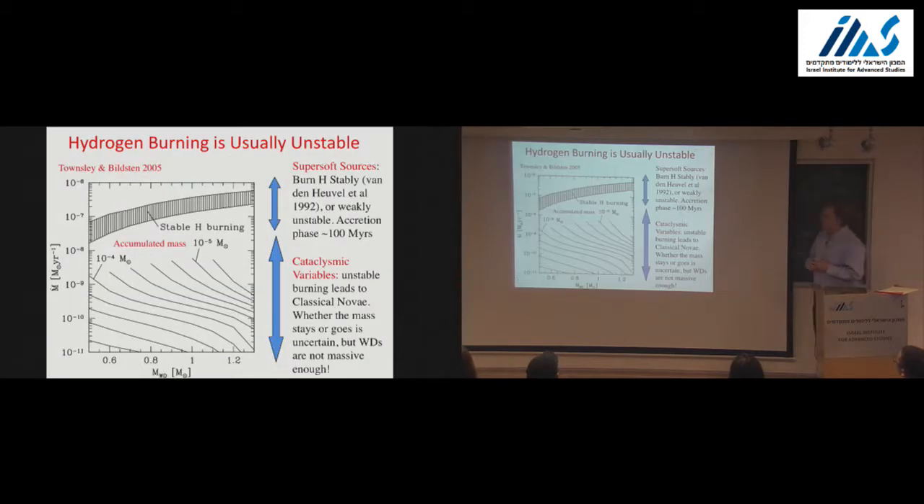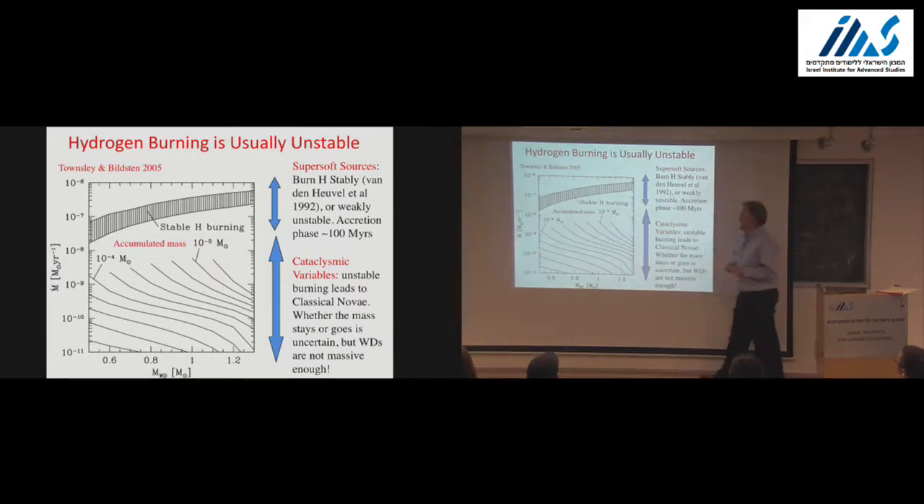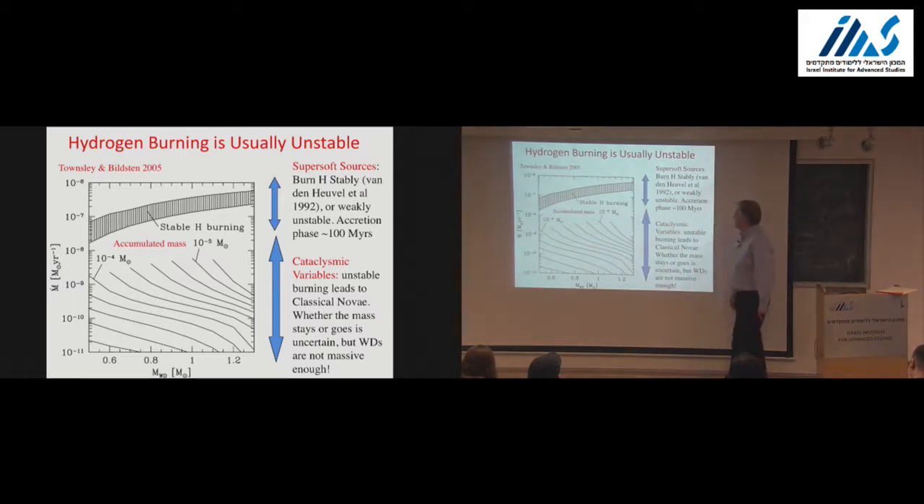Where do these systems sit in accretion rate? This is a plot of mass accretion rate versus mass of the white dwarf. Here's the narrow region of stable hydrogen burning. When you're unstable, I talked about the limit cycle of accumulating for a finite time and then having a thermonuclear instability that leads to mass loss. What's shown is the amount of mass accumulated on the white dwarf—10^−5 solar masses, down to 10^−4 for lower accretion rates. This is the accretion rate regime of the cataclysmic variables.